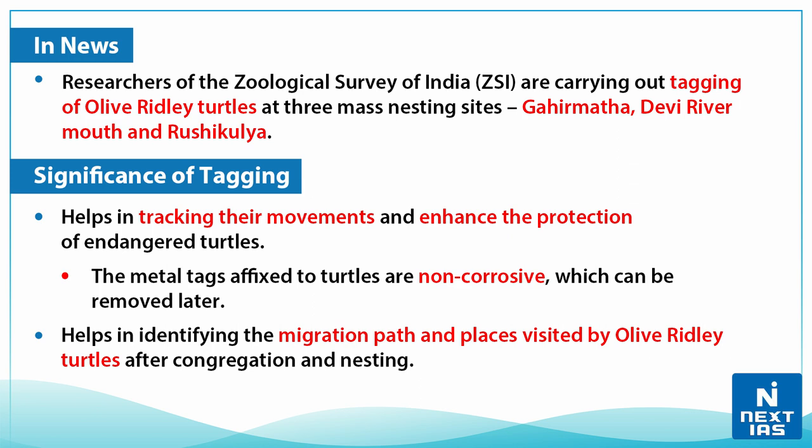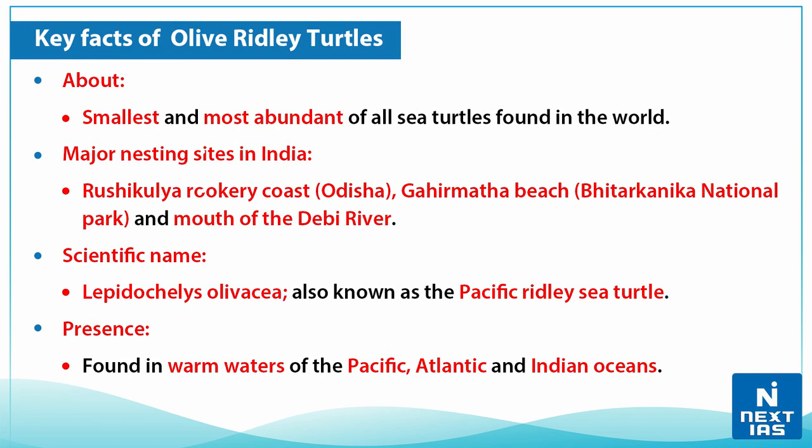Now let's talk about the significance of tagging. Firstly, it helps in tracking their movements and enhances the protection of endangered turtles. The metal tags affixed to turtles are non-corrosive and can be removed later. It also helps in identifying the migration path and places visited by the olive ridley turtles after congregation and nesting.